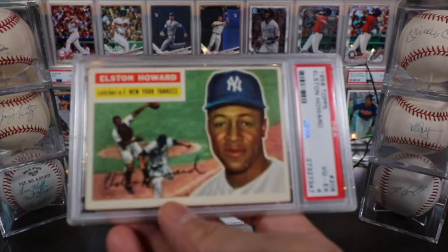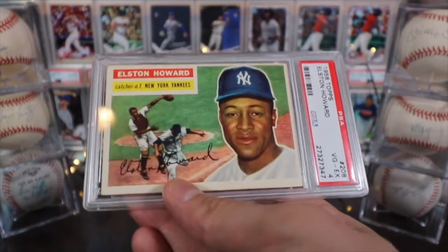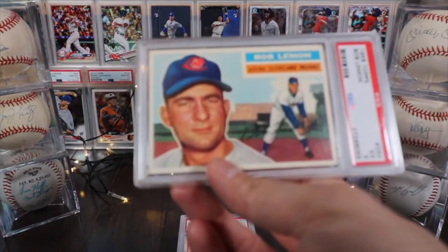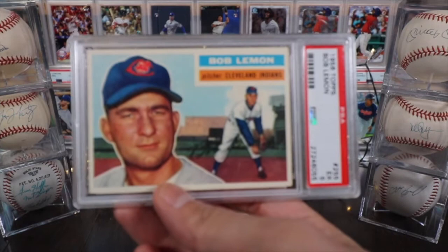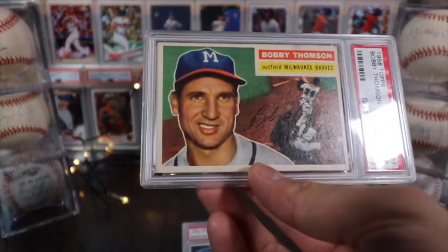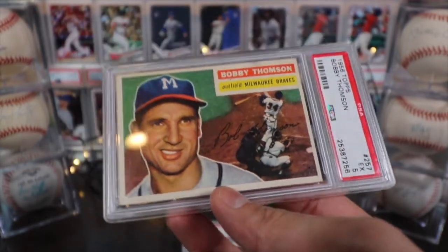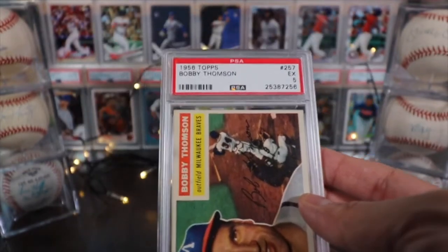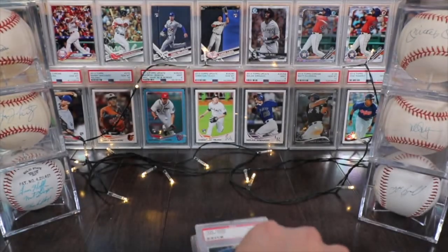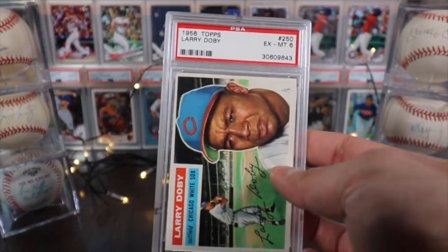Next is New York Yankees catcher Elston Howard — very well known in the New York area — graded out at a PSA 4. Then pitcher Bob Lemon on the Cleveland Indians, another well-known name, PSA 5. One of my favorite cards: Bobby Thomson from the Milwaukee Braves — the man of 'the shot heard around the world' — graded out as a PSA 5. And Larry Doby, outfielder on the White Sox, PSA 6.